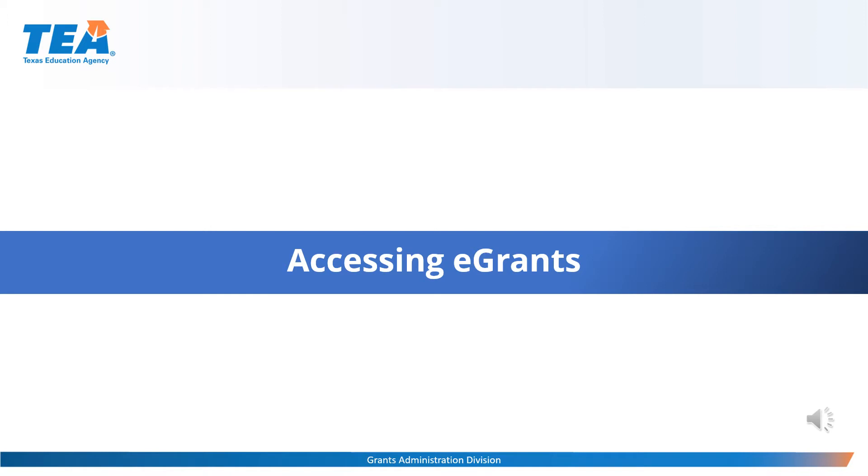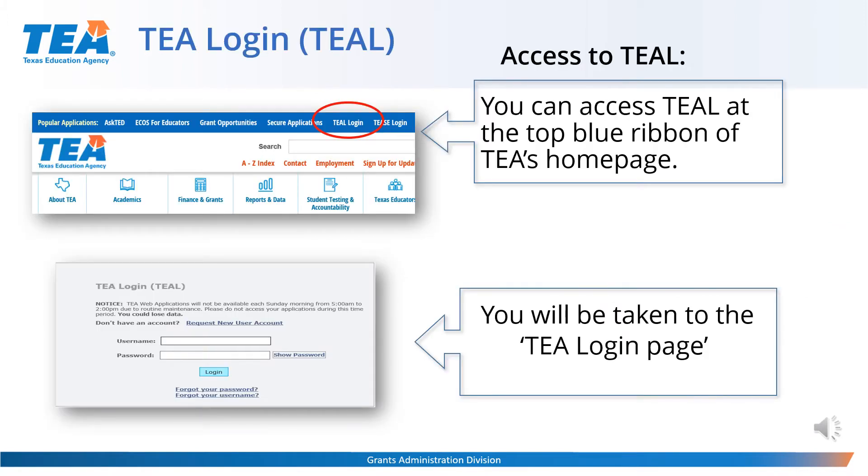After completing all the preparations and knowing the capabilities of each role, let's see how to get access to the ESSA consolidated grant application and other eGrants. The first thing to do is access TEAL. Go into the TEA homepage — at the very top there's a blue ribbon with a TEAL login link. By selecting the link, you will be taken to the TEA login screen. If you don't have a TEAL account, click on the request new user account link and you will be directed to a screen to provide information and submit your request. The correct county district number CDN and vendor ID number will be needed.